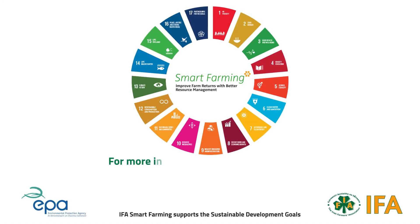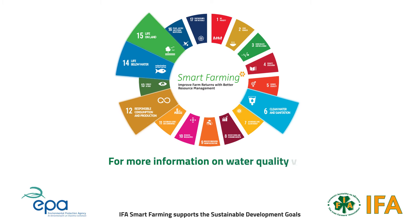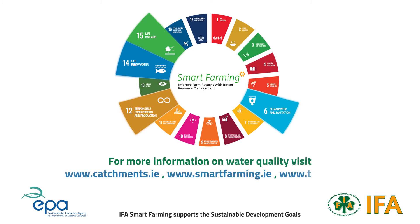To learn more about how to improve water quality in your area, visit catchments.ie, smartfarming.ie, chagas.ie, or speak to your local advisor.